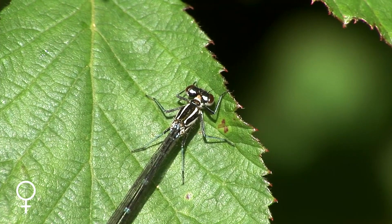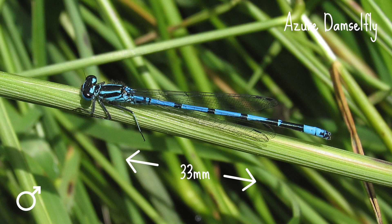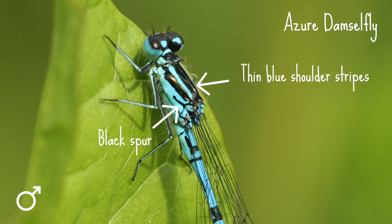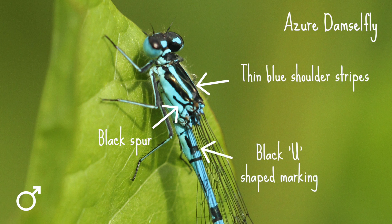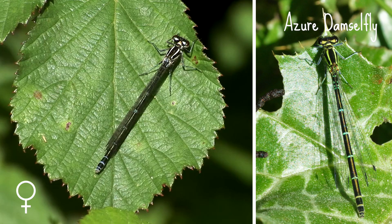If you get a closer look, the azure damselfly is up to 33mm long. It has a black spur on the side of its thorax and thin blue shoulder stripes. The male is blue with black stripes and has a black U-shaped marking behind its wing bases, as well as a black bow tie shaped marking at the end of its abdomen. The females are generally green with extensive black colouring on the abdomen, although there is a blue form to look out for too.